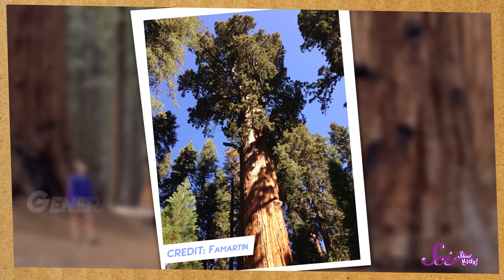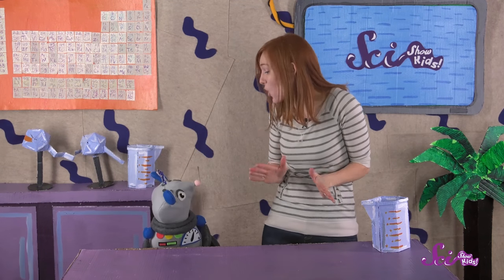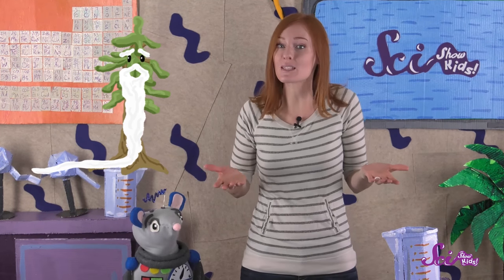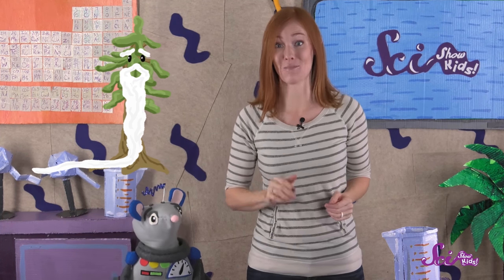It even has a name — General Sherman. And scientists say that while it's not the tallest tree in the world, it's the biggest, heaviest tree overall. Trees like General Sherman grow to be so big because they live for a really long time. Some sequoias can live for over 3,000 years, making them some of the oldest living things on the planet.